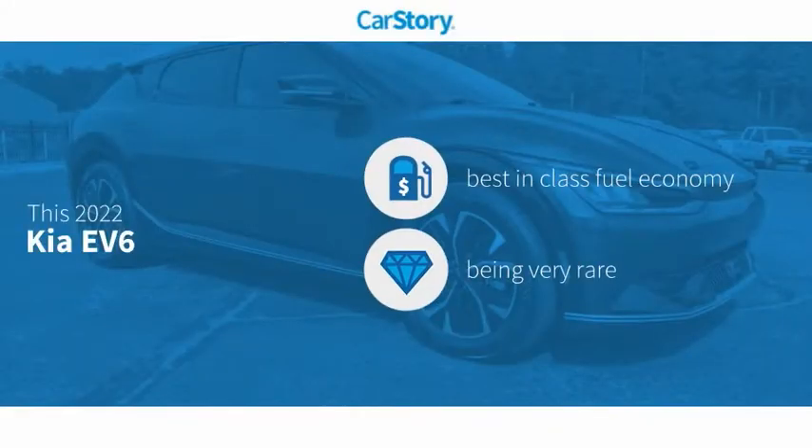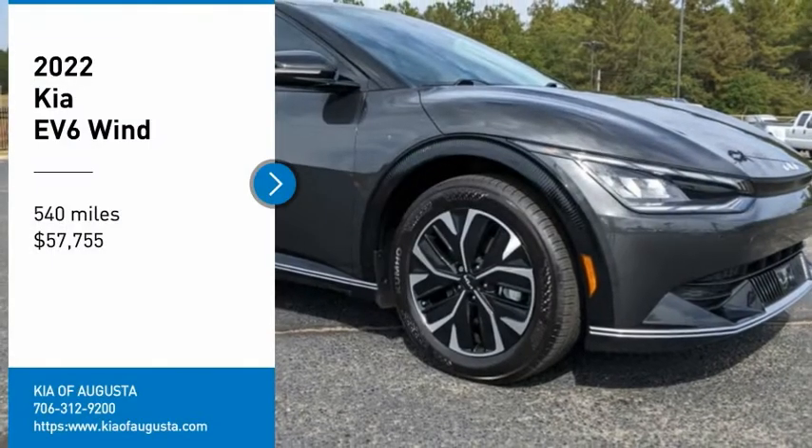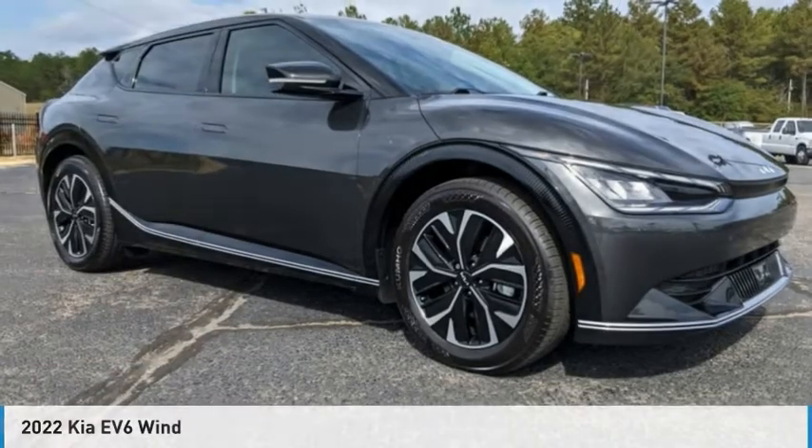Car Story research indicates this vehicle as having best-in-class fuel economy — a rare model. Features also include a navigation system, steering wheel controls, and ventilated seats. You'll love this vehicle. It's a vehicle you'll want to take home.